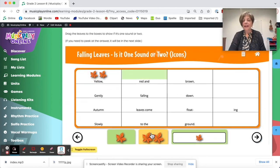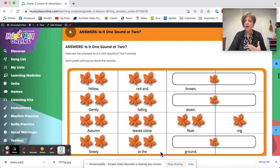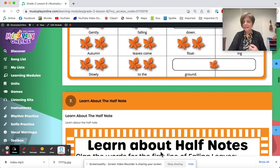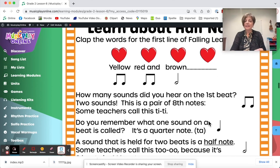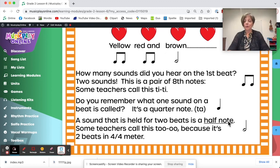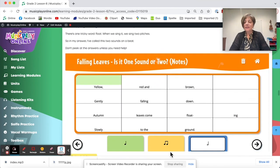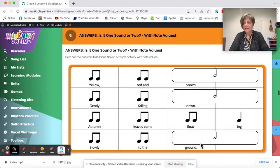Is it one sound or two? Yellow is two sounds; red and brown is one sound held for two beats. Done first time with icons, and there are the answers. We learn about half notes — how many sounds did you hear in the first beat? Two sounds: titi. One sound: ta. A sound held for two beats: half note. And here is using notes to name the notes instead, with answers for that.